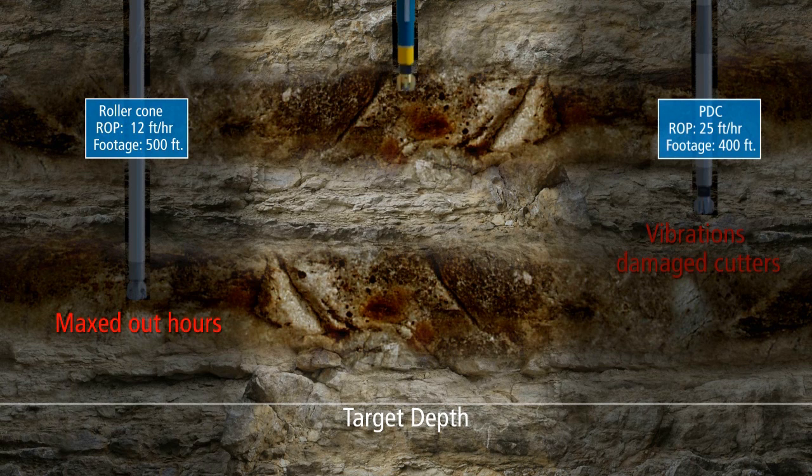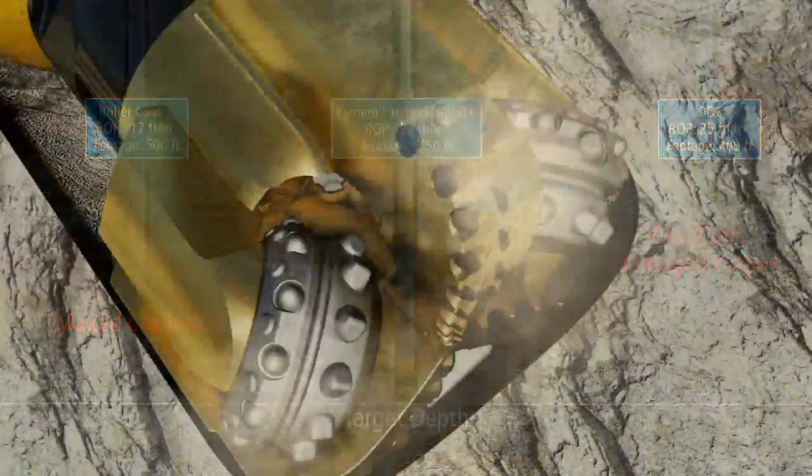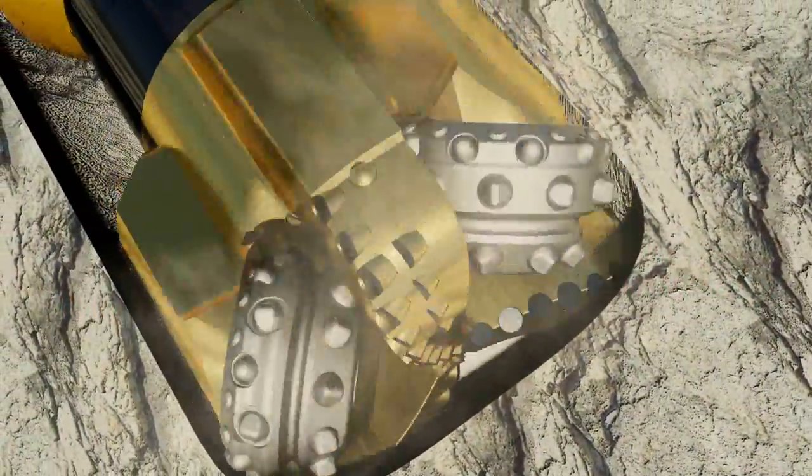The Chimera Hybrid bit's dual-action cutting structures enable it to drill soft formations faster than a roller comb, while improving the efficiency of drilling through hard rock compared to PDC bits.